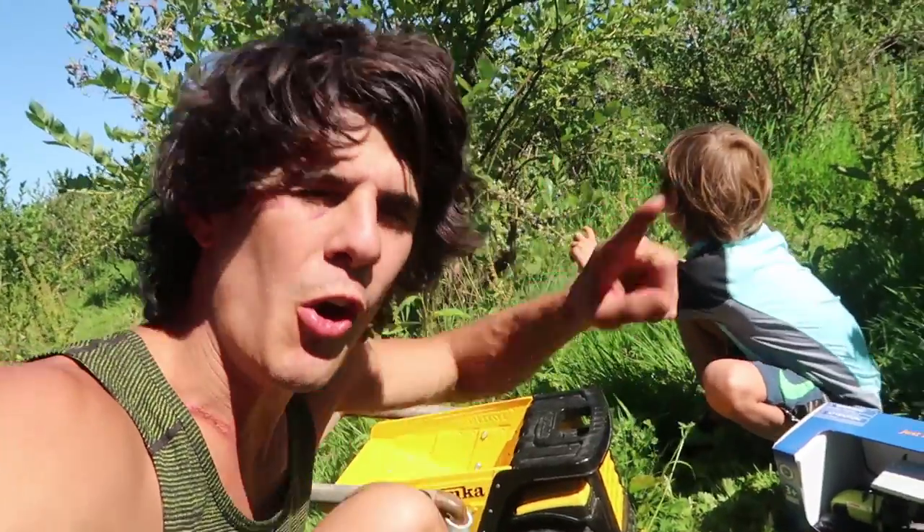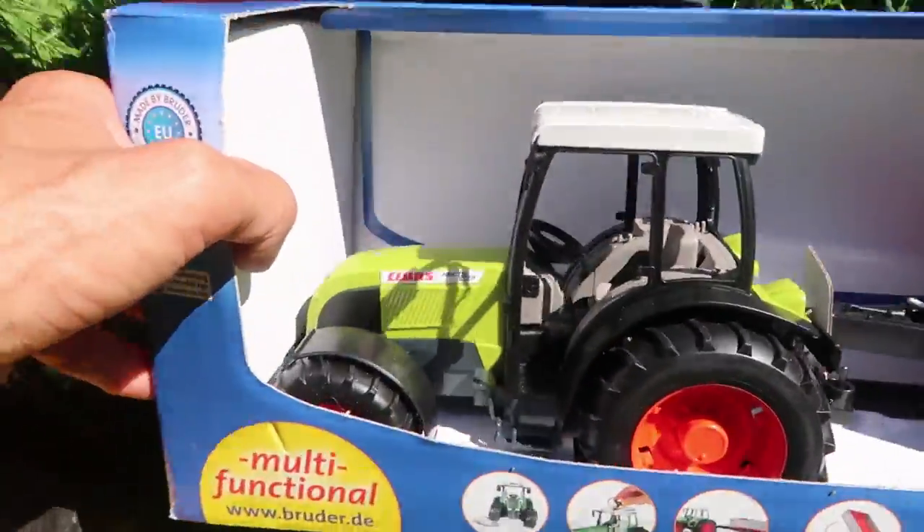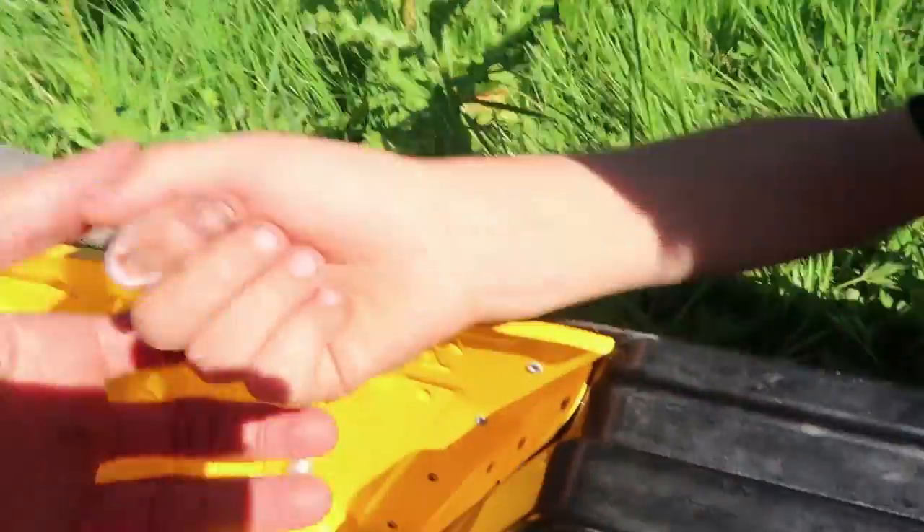Welcome to the show, you guys! Today we have a really, really fun show for you. We have a new brooder truck here, a piece of farm equipment. I told you guys we would be making our brooder fleet bigger and we're starting that right now. This tractor right here is so cool, but Axel has something that I think is even cooler. Let's see it, bro. We'll put it in Big Tonka.